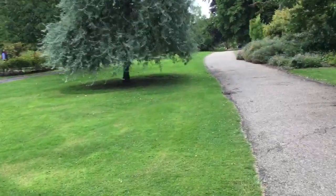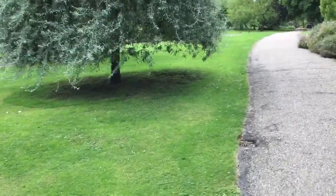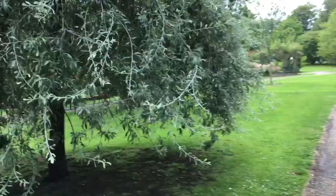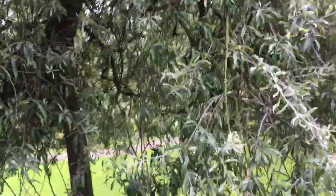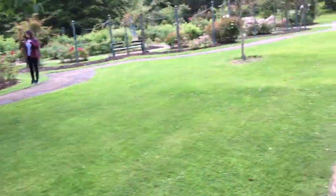Everything's looking lovely and green because we've recently had quite a bit of rain. Love that — silver-leaved pear I think that is.